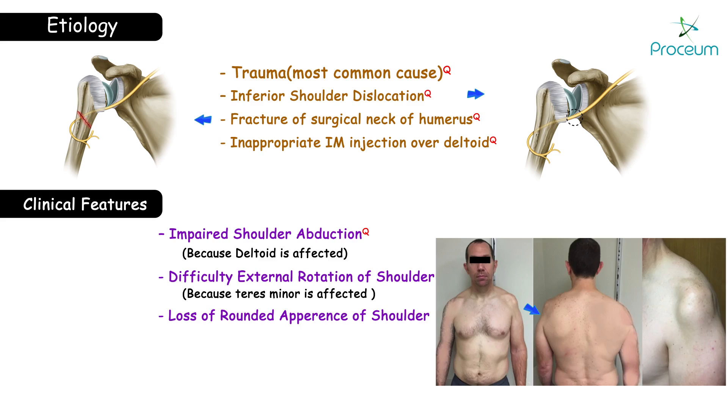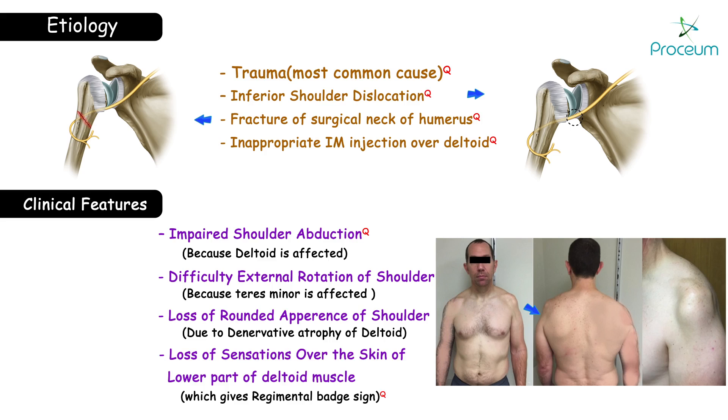There is loss of the rounded appearance of the shoulder due to denervation atrophy of the deltoid. There is also loss of sensation over the skin of the lower part of the deltoid muscle, which gives the regimental badge sign.